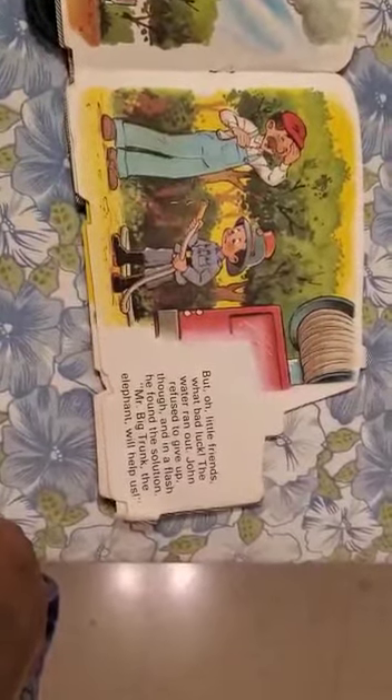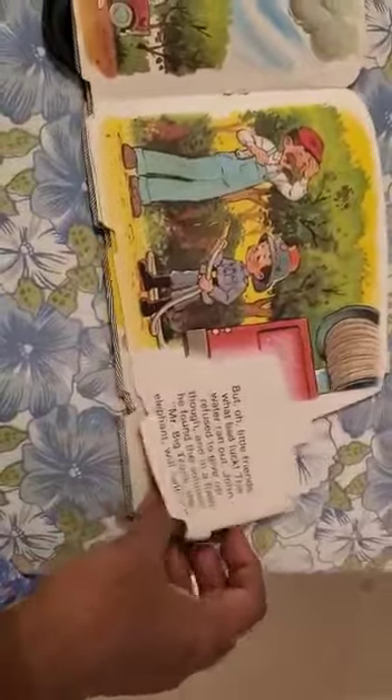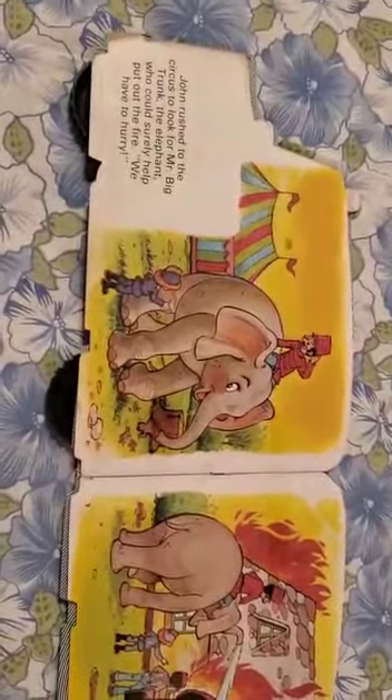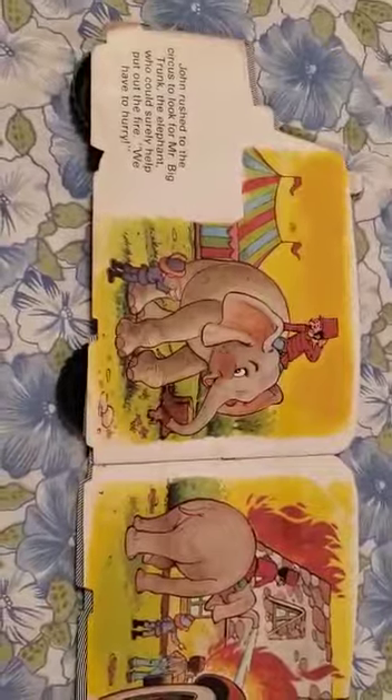Mr. Big Trunk, the elephant, will help us! John rushed to the circus to look for Mr. Big Trunk, the elephant, who could surely help put out the fire.